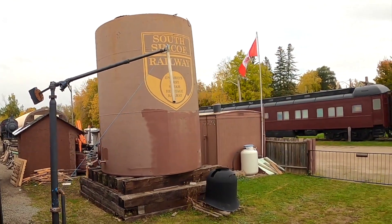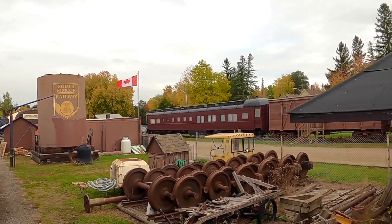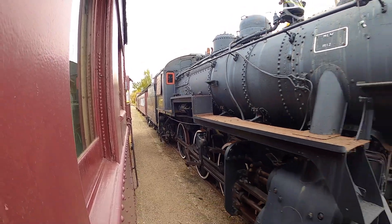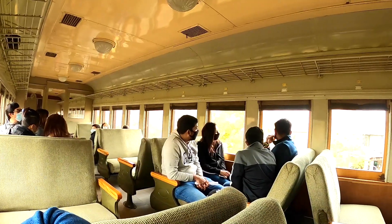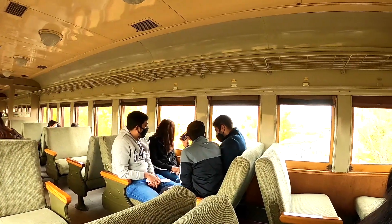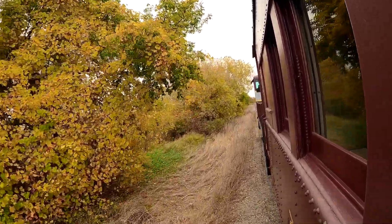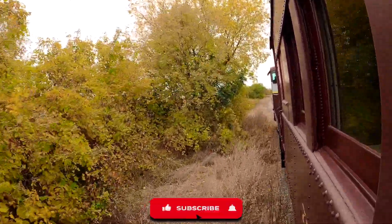Let's begin the ride. The round trip between Tottenham and Beaton will take less than an hour. It is a very good way of experiencing the fall colors as the train gently moves along the countryside. The friendly and detailed commentary along the journey by the conductor provides invaluable information about the railway's history.